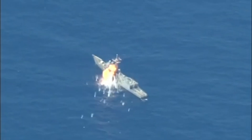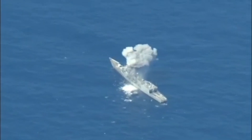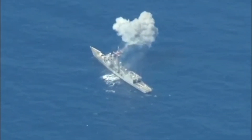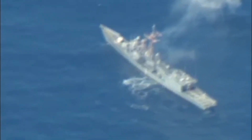Development began in 1968, receiving the designation AGM-84A. The first prototype was launched in October 1972, with production starting in 1975 and entering service in 1977.